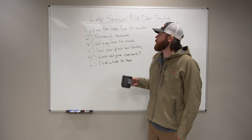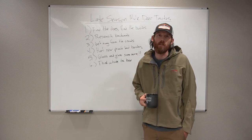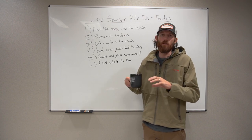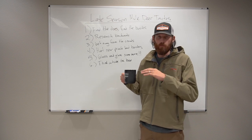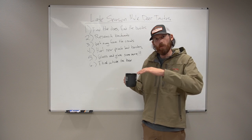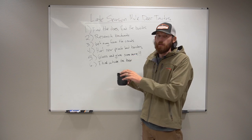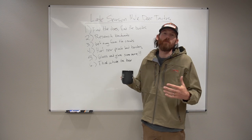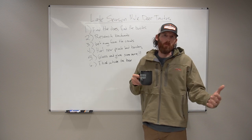Another key tip under researching backwards is utilizing pressure to your advantage. A lot of guys are going to be congregating in lower elevation areas, which increases pressure in those low spots. Deer aren't going to like that pressure, and even some does won't feel comfortable hanging out there, so they might move to different elevations. Figure out where people are hunting and how you can get away from them — use pressure to your advantage.